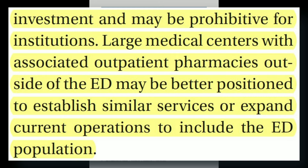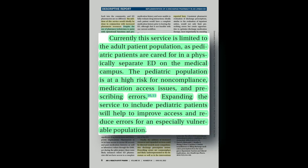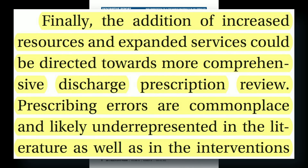Large medical centers with associated outpatient pharmacies outside of the ED may be better positioned to establish similar services or expand current operations to include the ED population. With the success of the first year, the authors plan to next look at the pediatric population and those at high risk for noncompliance and limited medication accessibility. They also want to do more comprehensive medication reviews with patients and get more in-depth with preventing prescription errors.